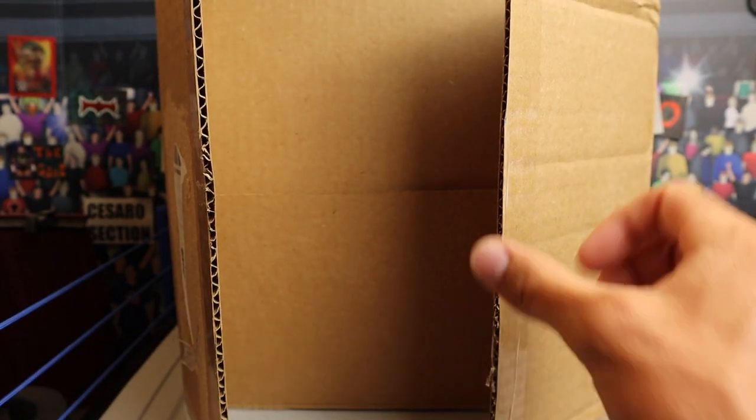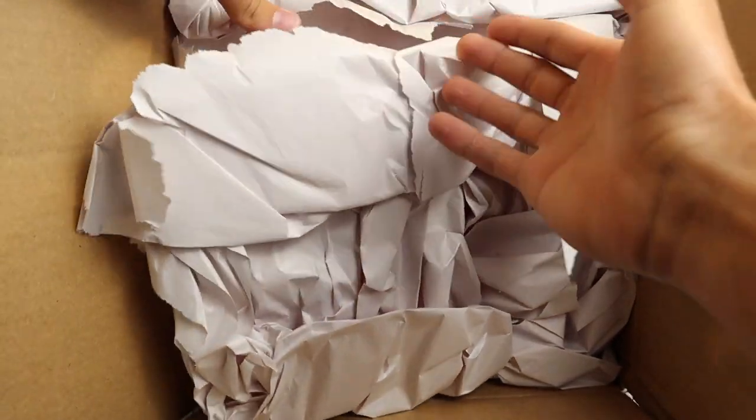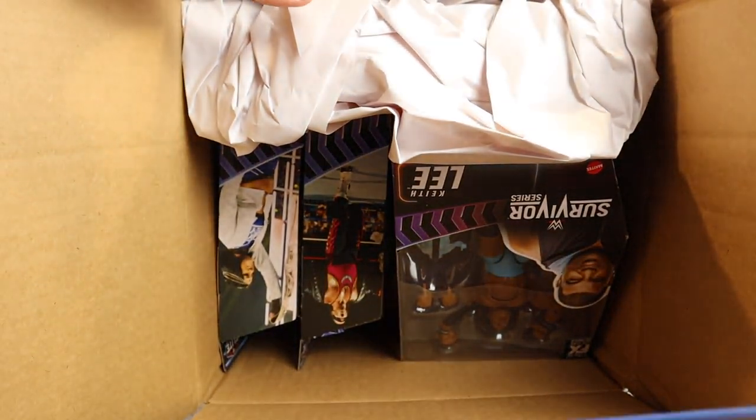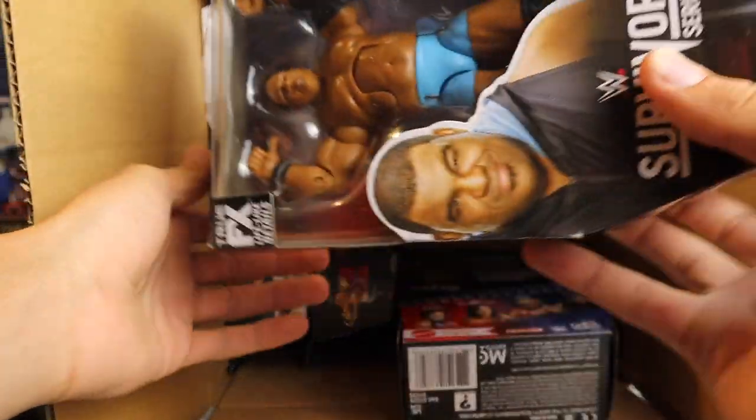Jumping into the Ringside Collectibles unboxing — of course we got all the protective paper. I can never stress that enough: Ringside always protects your figures all the way to your house. They care about how those figures are going to show up. Moving to the first figure...